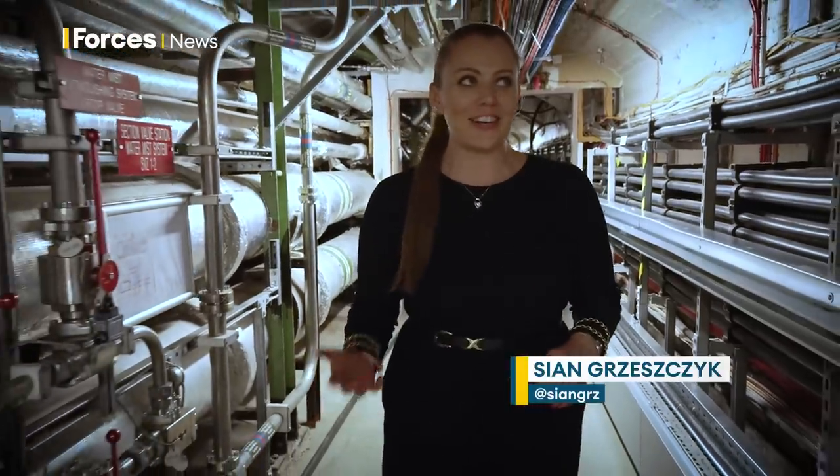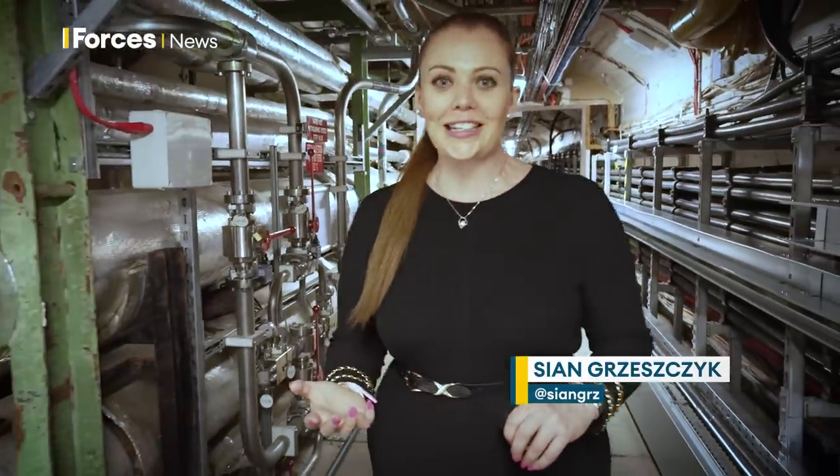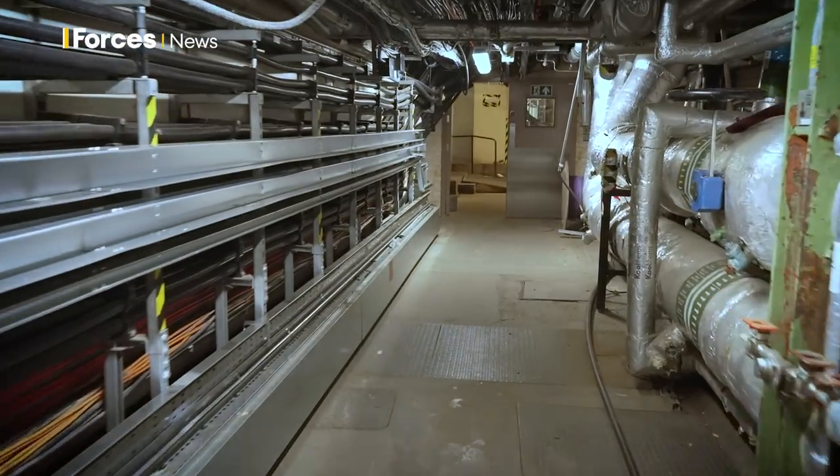It's fascinating, isn't it? I can't quite believe walking along these halls — I'm in the basement of Parliament — and now knowing what it was used for during World War II.